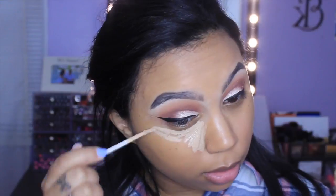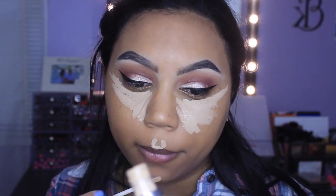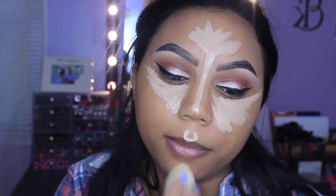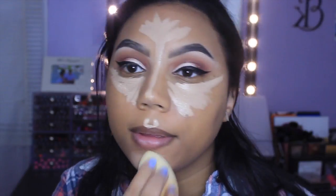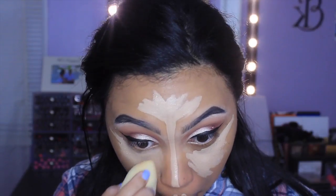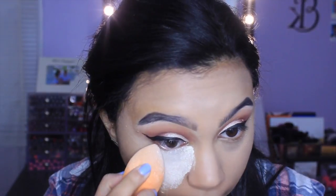For concealer I'm using the Urban Decay Naked Skin Concealer in Medium Light Neutral, basically applying it everywhere and blending it out with my Beauty Blender. Now with the Laura Mercier Translucent Loose Setting Powder, I am going in — and when I say in, I am really in there.